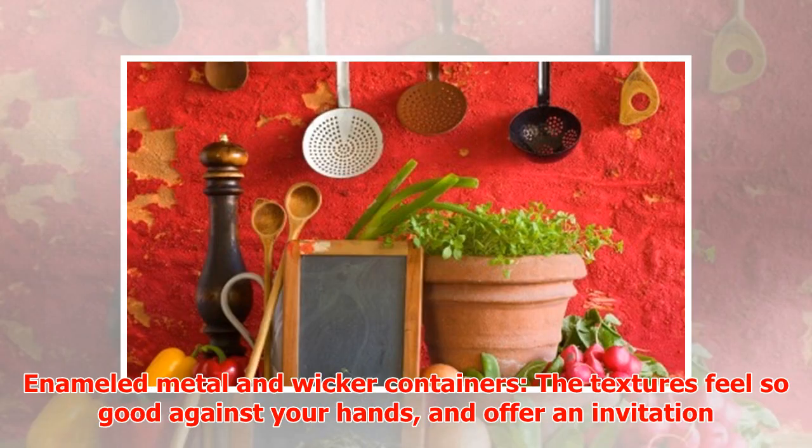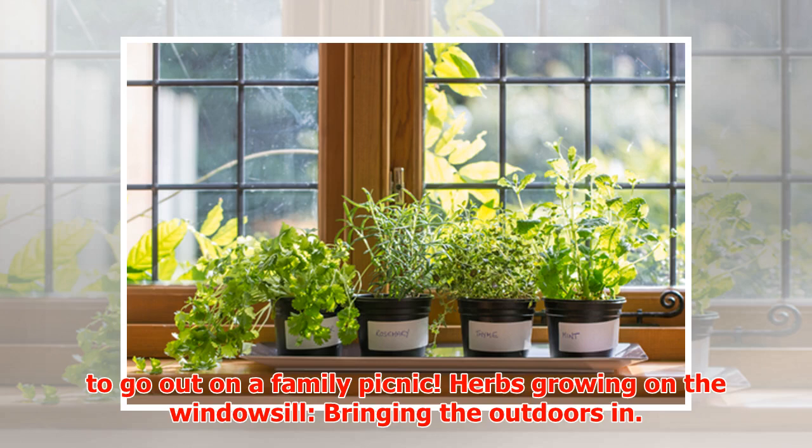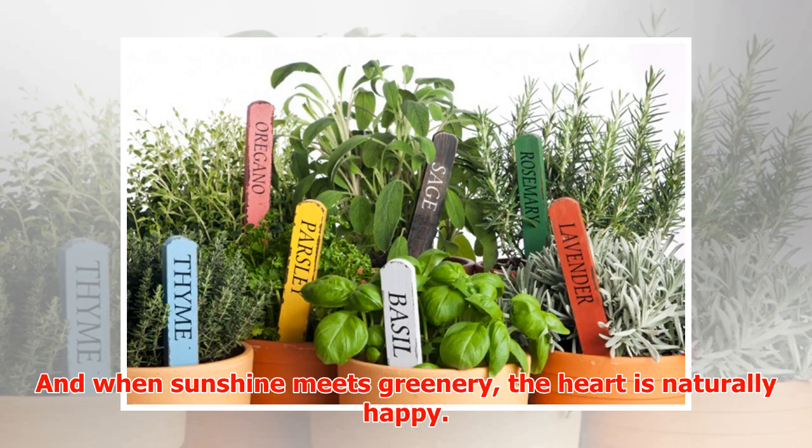Enameled metal and wicker containers — the textures feel so good against your hands and offer an invitation to go out on a family picnic. Herbs growing on the windowsill, bringing the outdoors in, and when sunshine meets greenery, the heart is naturally happy.